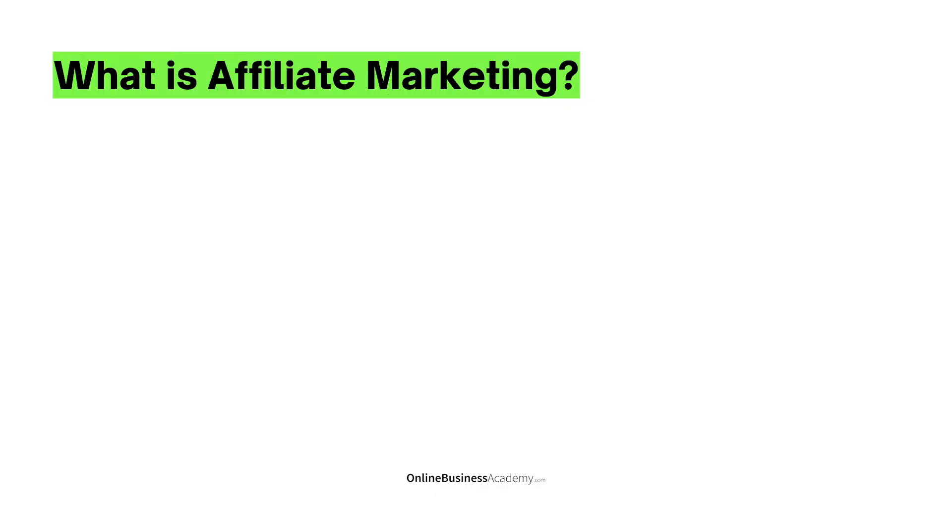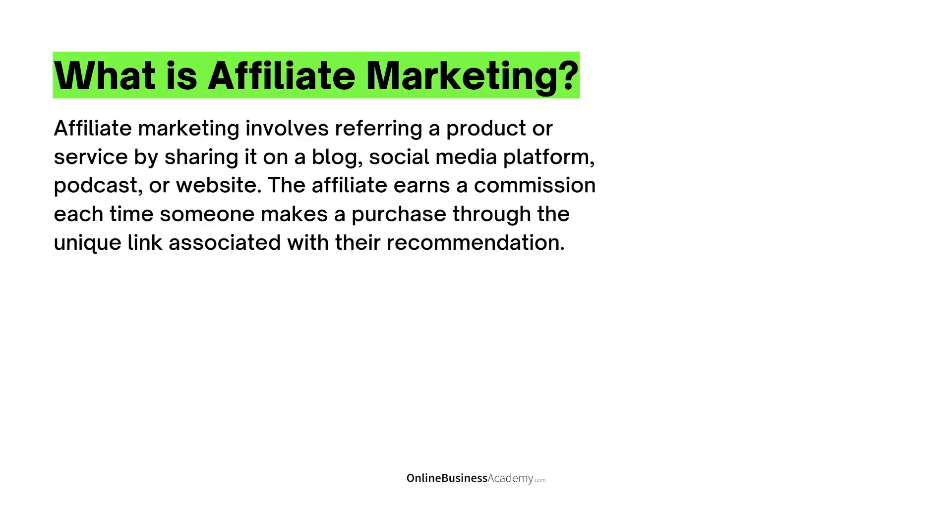Before we talk about digistore24.com, what is actually affiliate marketing? By definition, affiliate marketing involves referring a product or service by sharing it on a blog, social media platform, podcast, or website. The affiliate earns a commission each time someone makes a purchase through the unique link associated with their recommendation.